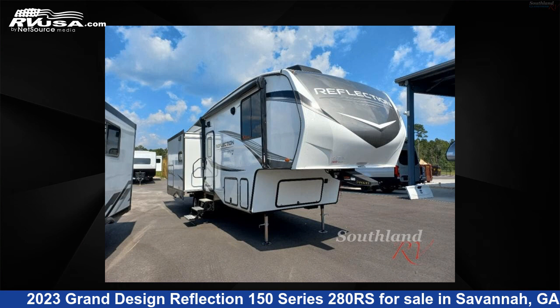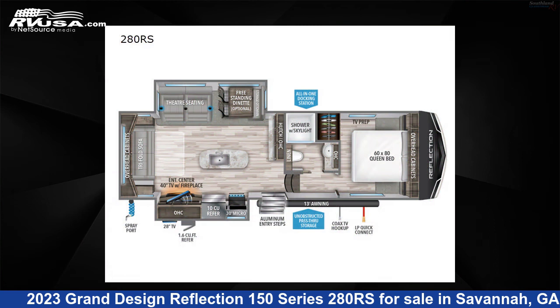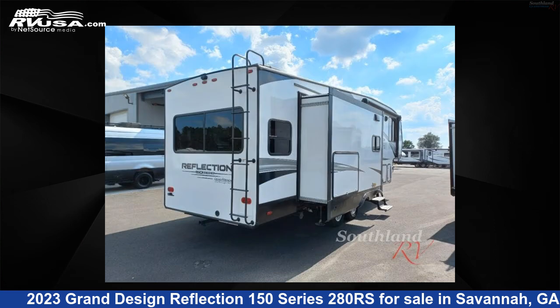This 2023 Grand Design Reflection 150 Series 280RS is a fifth-wheel RV. It is located in Savannah, Georgia 31324 and is offered for sale by Southland RV.